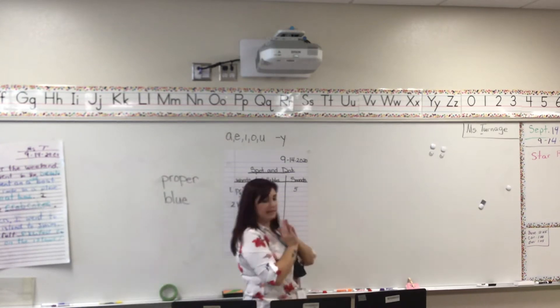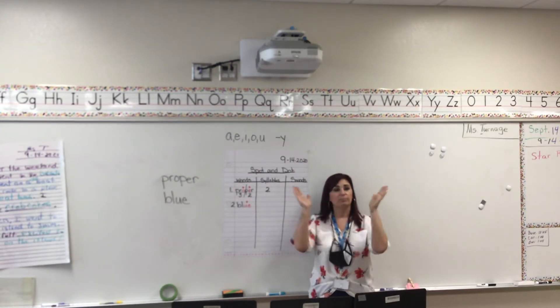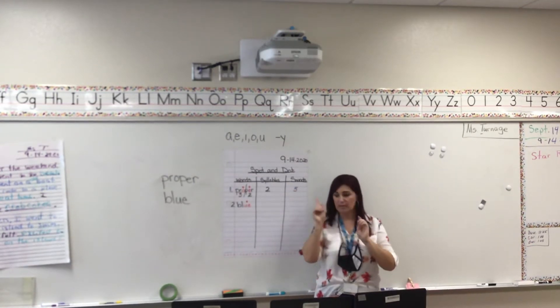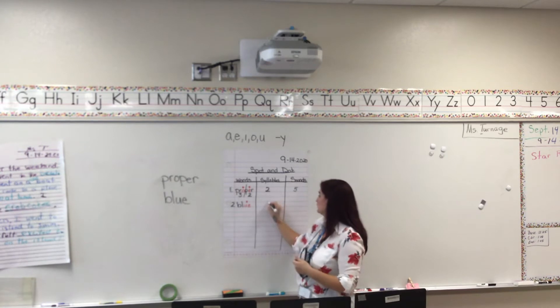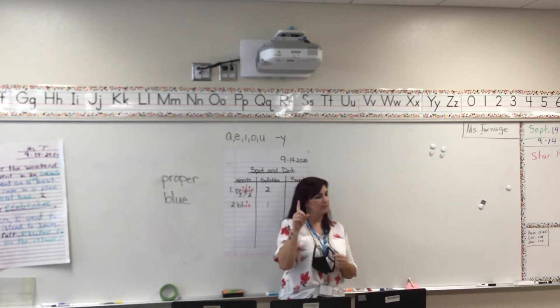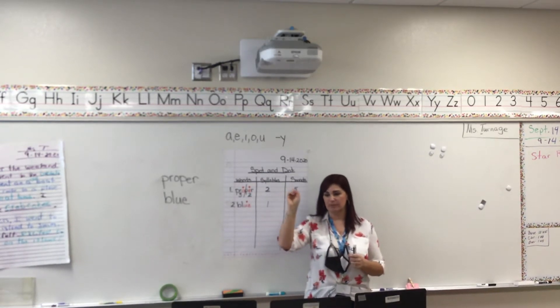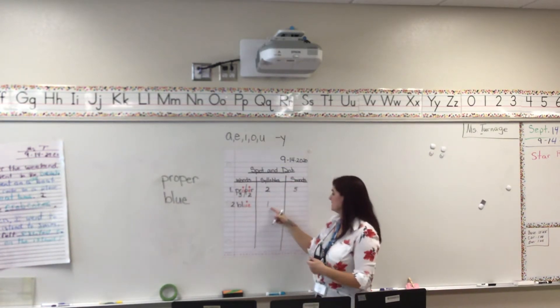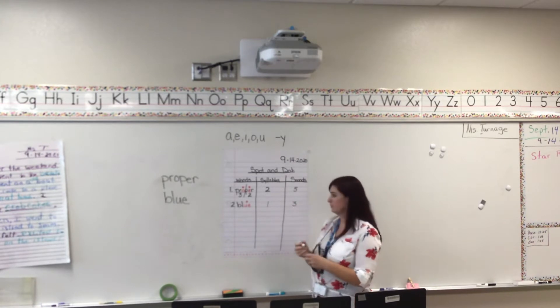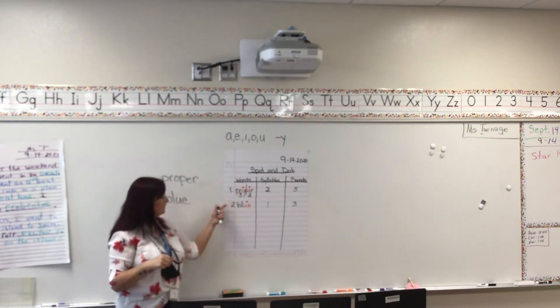Let's say the word "blue" and clap it. Blue — how many syllables? One. So we put one for syllable. Are we going to divide the word if there's only one syllable? No. But we do need to say the sounds: buh, luh — how many sounds? Three. So on the same line we put the number three. That is spot and dot for the two words "proper" and "blue."